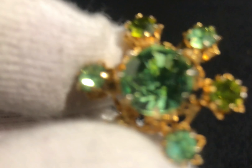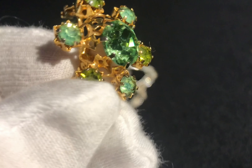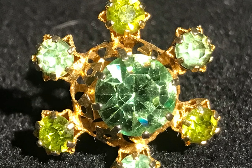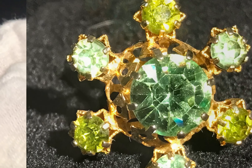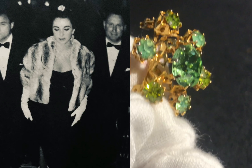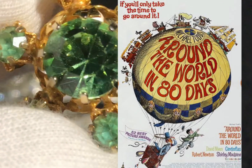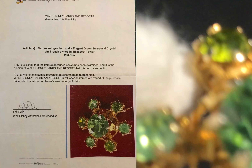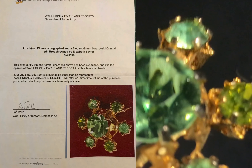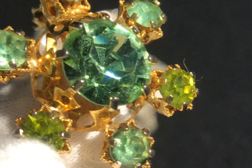This elegant lime green Austrian crystal pin brooch was made in Australia and purchased for Elizabeth during a tour of Melbourne, Australia in 1957, for then-husband Mike Todd's film 'Around the World in 80 Days.' It was sourced from Disneyland Parks and Resorts, Florida, and is now part of the Elizabeth Taylor Shades of Violet collection.